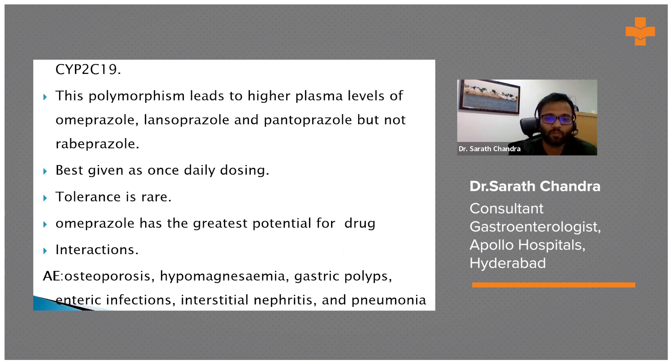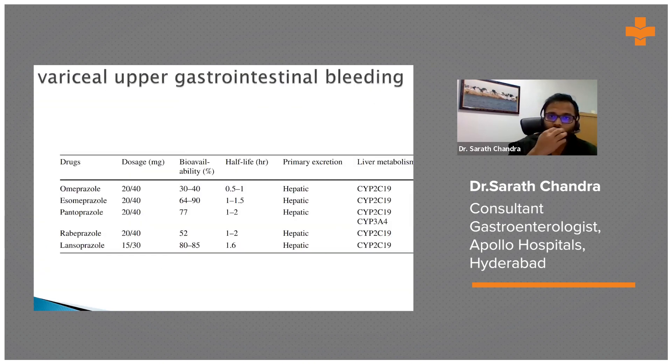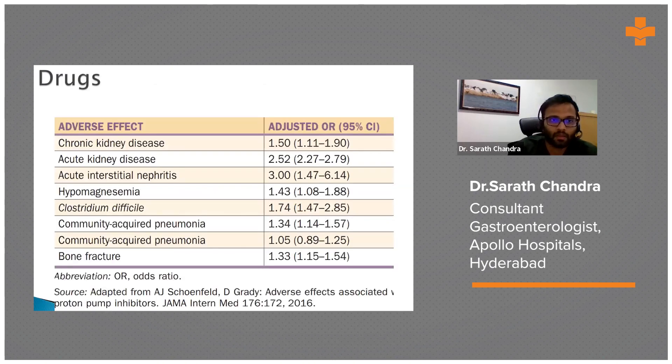Common PPI side effects include osteoporosis, hypomagnesemia, and gastric polyps. Most PPIs are primarily excreted hepatically with bioavailability varying from 30 to 85%. All PPIs are metabolized by CYP2C19 except rabeprazole, which is metabolized by CYP3A4. Adverse effects like interstitial nephritis, hypomagnesemia, infection risk, and bone fractures occur with long-term use over five to ten years, with odds ratios of 1.5 to 3.